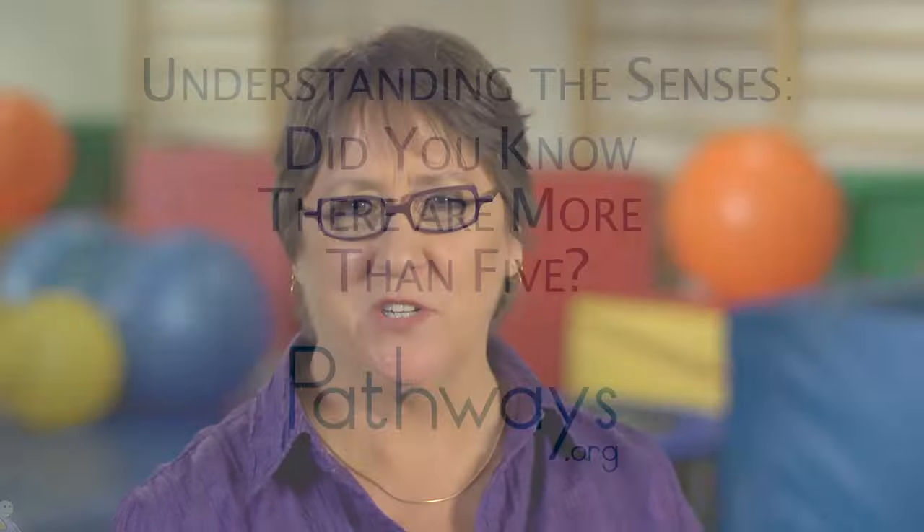Hi, I'm Shea McAtee. I'm pleased to have you join me as we explore how our senses work together through a process called sensory integration.